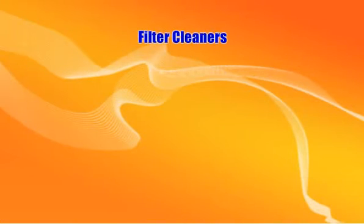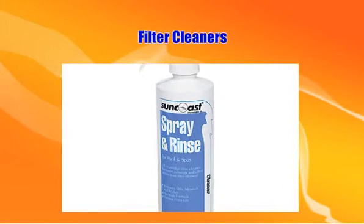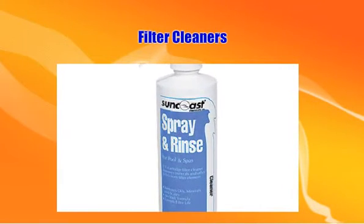Filter cleaners remove oil, dirt, and minerals from your cartridge filters, making them operate more efficiently and last longer. Convenient and easy to use, a spray and rinse filter cleaner gets the job done in just 5 minutes.